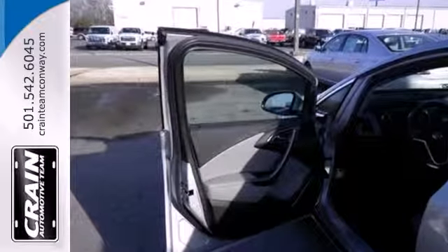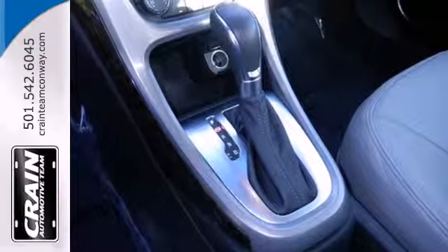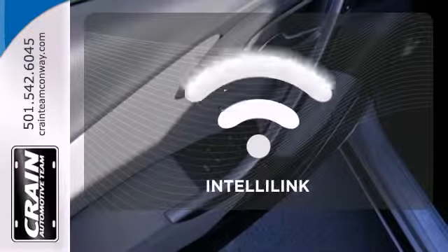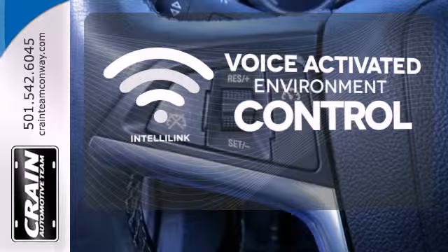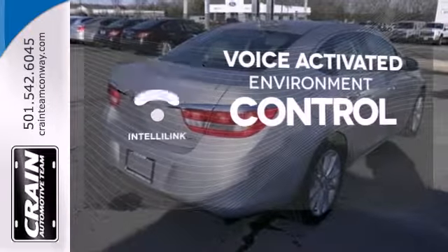The sound system is great with a CD player, USB port and satellite radio to keep you entertained. It also has an electronic parking brake and a backup camera. The IntelliLink system allows you to control your music, hands-free calling and so much more with just the sound of your voice.